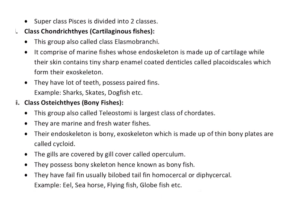Pisces is divided into two classes. Class Chondrichthyes, also known as cartilage fishes, is also called Elasmobranchii. It comprises marine fishes whose skeleton is made up of cartilage, therefore known as cartilaginous fishes. Their skin contains tiny sharp tooth-like structures called placoid scales, which form their exoskeleton. They have many teeth. Examples include sharks, skates, dogfish, etc.